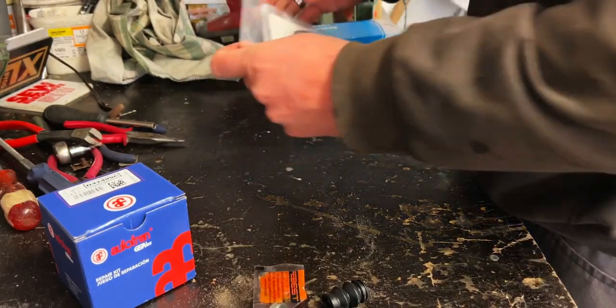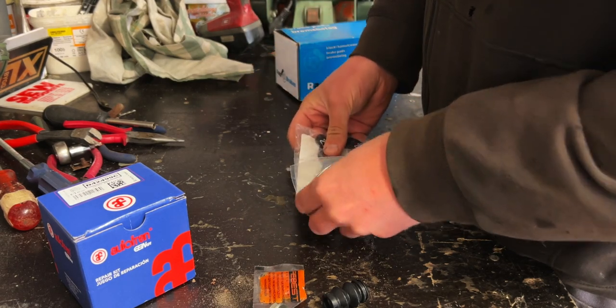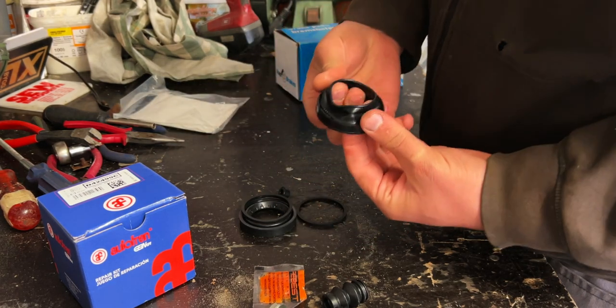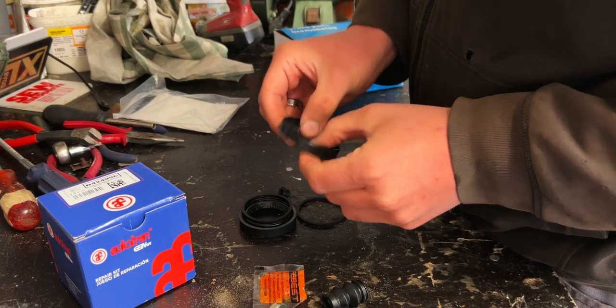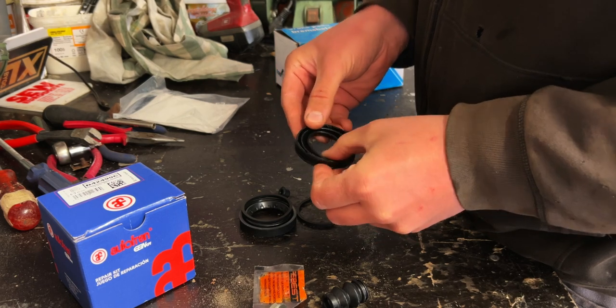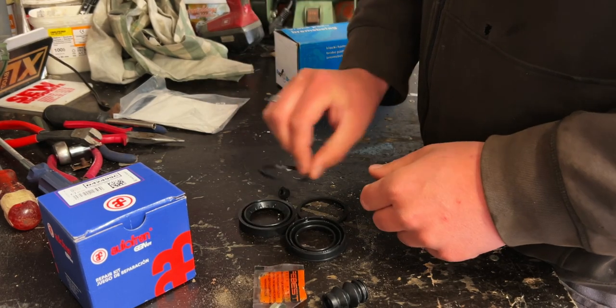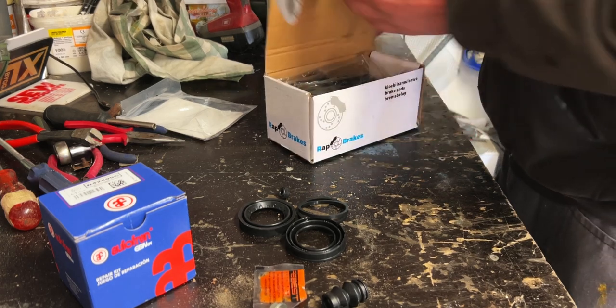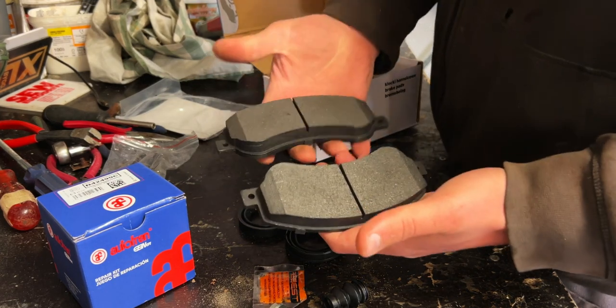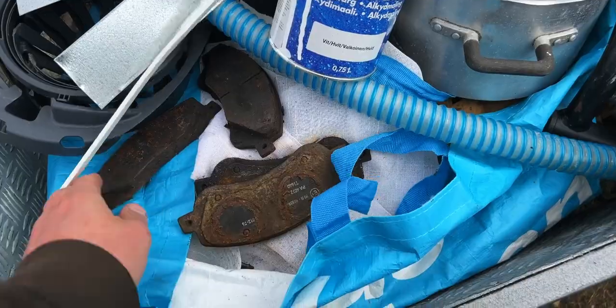On one of the sides in the front, where the piston is, one of the rubber boots has been destroyed. It's just the rubber that sits around the piston to protect it, and that piston was also a little bit seized, but I got it moving. Hopefully when I take it out, clean it up, and put in new rubber gaskets it's going to be fine. I also have new pads for the front. That's all the parts and hopefully this will be a smooth operation.